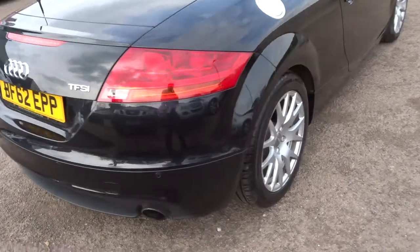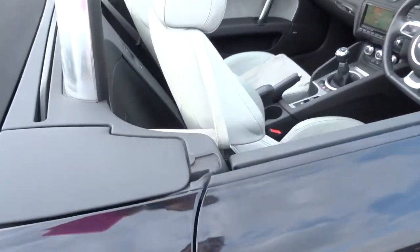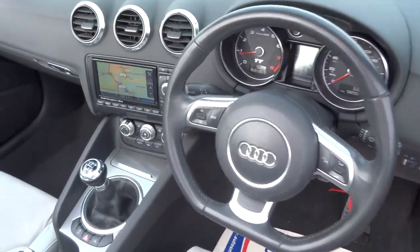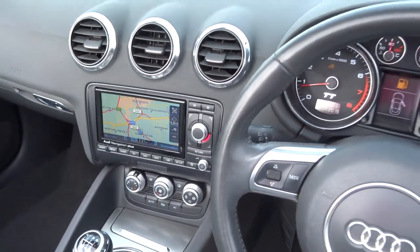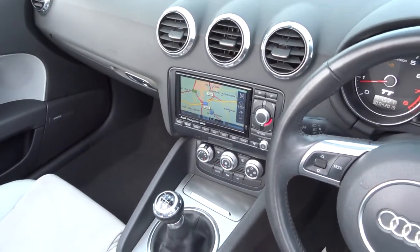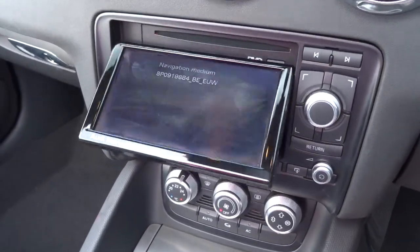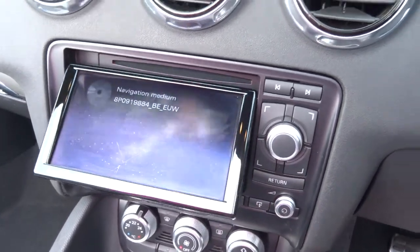Twin tail pipes. Reverse parking sensors. The car's got quite a lot of spec in it: multifunctional steering wheel, sat-nav, Bluetooth. You've got a DVD player in there — the screen actually folds down, giving you access to that. You've got your DVDs, or indeed your memory cards, if you've got any music stored on them.